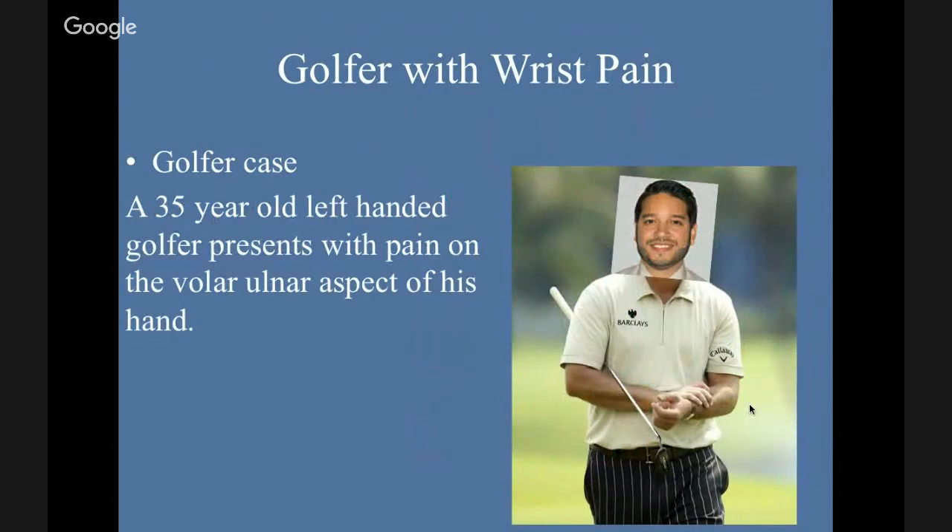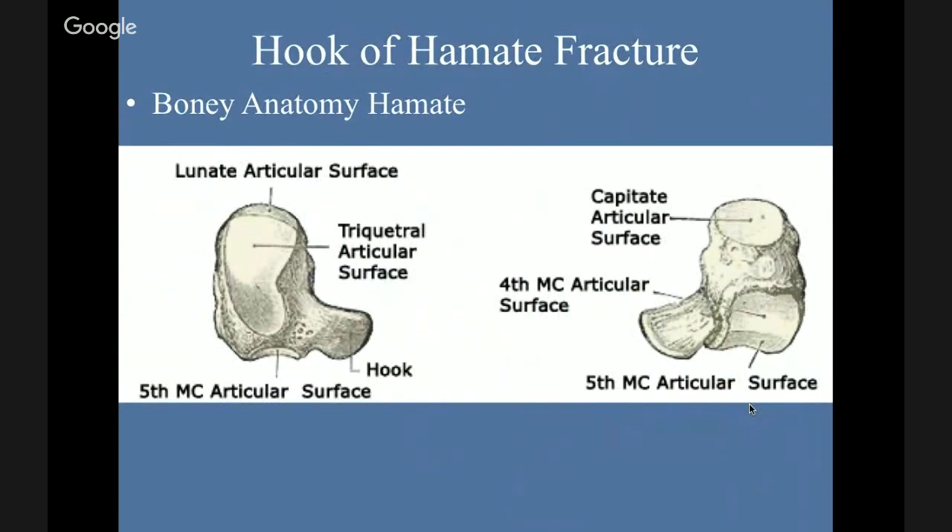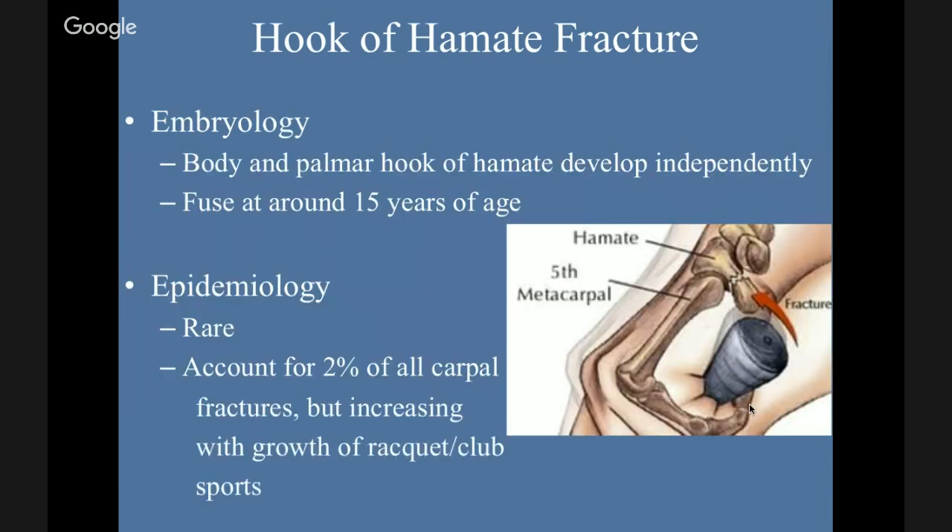Next case: a 35-year-old left-handed golfer presents with pain on the volar aspect of his hand. This is a hook of the hamate fracture — another one I missed on a practice question. Reviewing the anatomy, there's a part of the bone called the hook that comes out. The body and palmar hook of the hamate develop independently and don't fuse until around 15 years of age, so you're not going to see this issue in children. It's rare, accounting for 2% of all carpal fractures, increasing with the growth of racket and club sports.